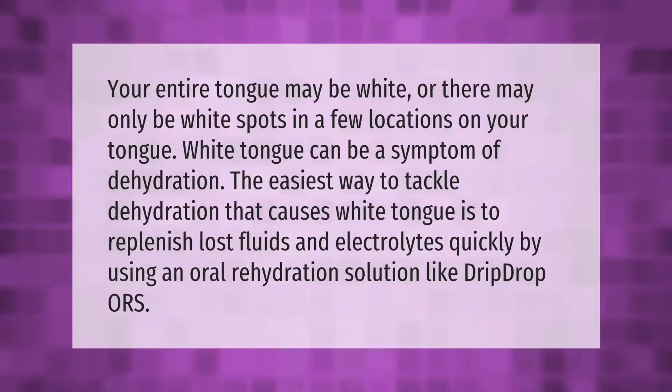Your entire tongue may be white, or there may only be white spots in a few locations on your tongue. White tongue can be a symptom of dehydration. The easiest way to tackle dehydration that causes white tongue is to replenish lost fluids and electrolytes quickly by using an oral rehydration solution.